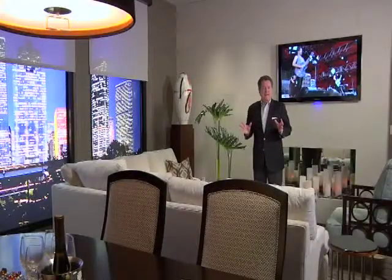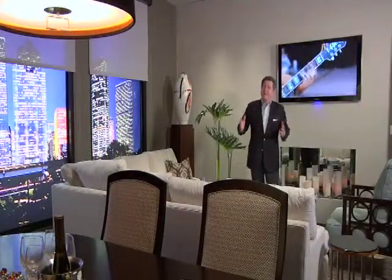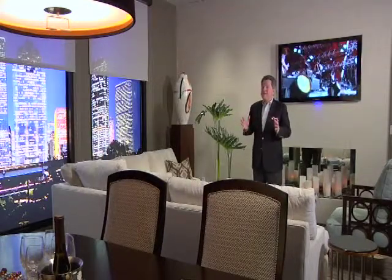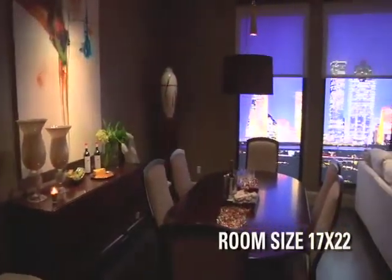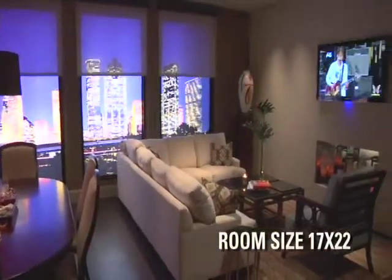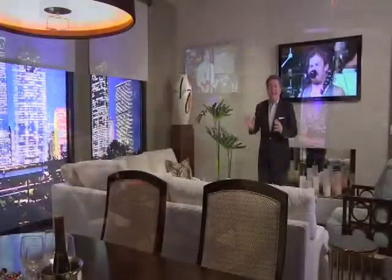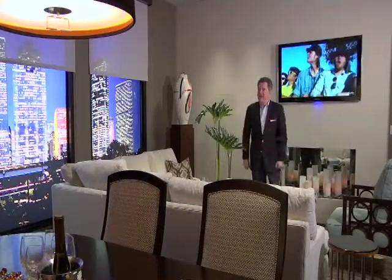This Urban Loft gives you an idea of how your furniture might fit into a typically scaled room in an apartment, a loft, or maybe your house that you'd like to have a more urban feel in. This room is about 17 by 22. You can see that it functions as a dining room, a comfortable, luxurious living room, and with the television and a wall full of windows, everything feels very spacious in this somewhat concise space.